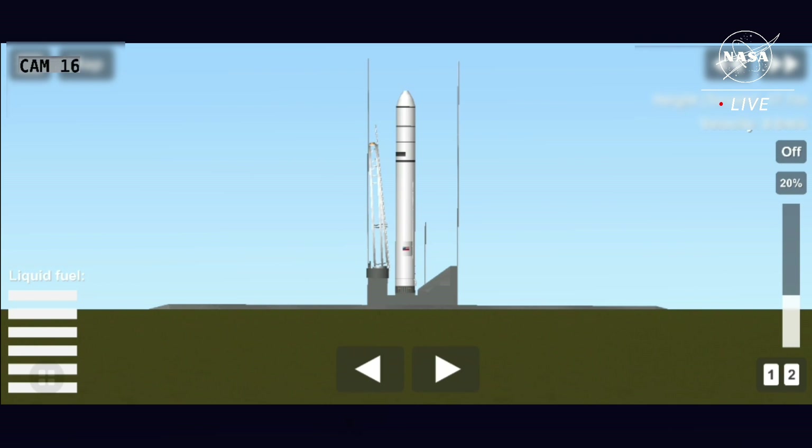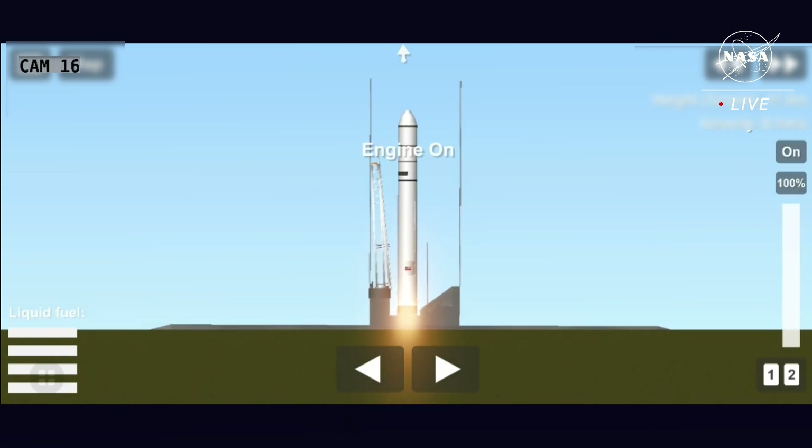T-minus 10, 5, 4, 3, 2, 1. Engine ignition. Main engine starts.